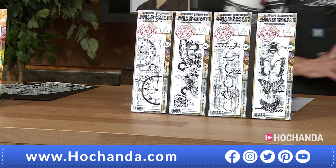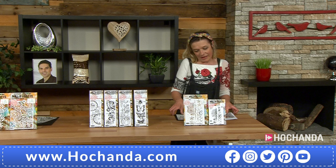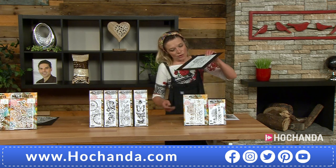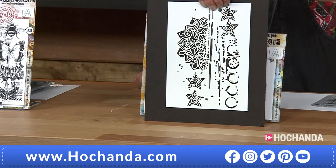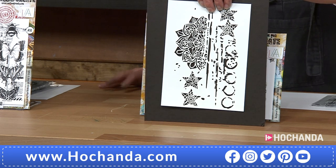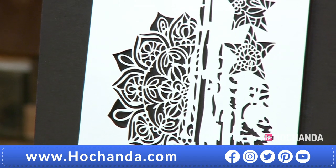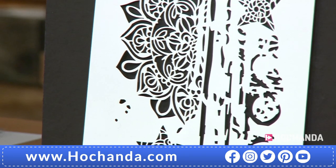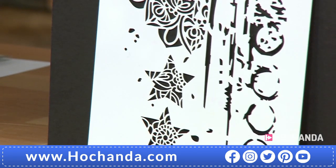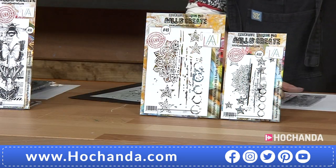Last but by no means least, another one you might have seen before but might not have — and again, beautiful. Beautiful stencil and stamp set. Your stencil first of all — I like this because there's loads of detail in there, you can do tons with that. It's a beautiful stencil — that's a cracker for your stencil paste as well. And obviously the way it's been designed, it's really nice and mixed media — really cool, quite frankly.